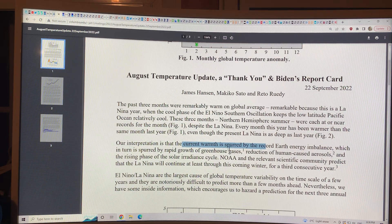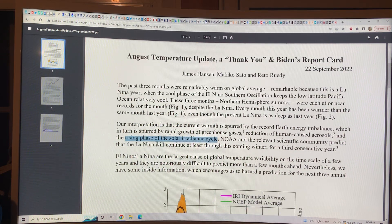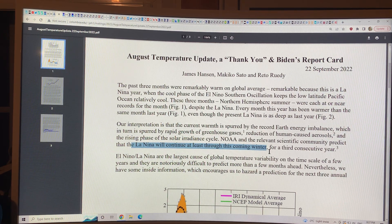Why? It's the rapid growth of greenhouse gases causing the warming, a reduction of human-caused aerosols — so the global dimming effect is reduced — and the rising phase of the solar irradiance cycle. That's a 0.1% change, but we're heading into a warming cycle with the sun. The La Niña is predicted to continue at least through the coming winter — so for the next three or four months — for a third consecutive year.